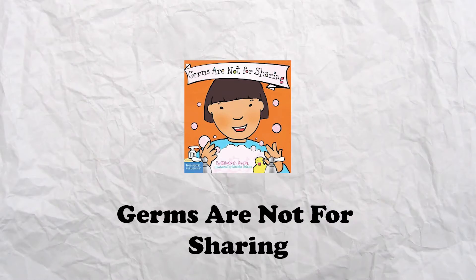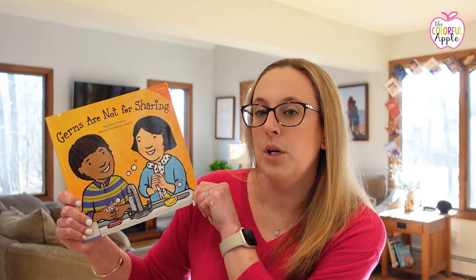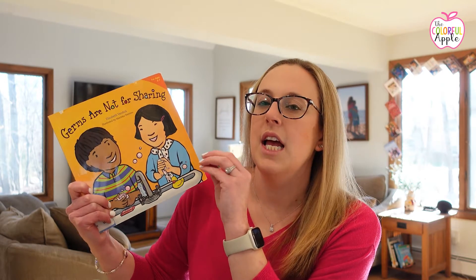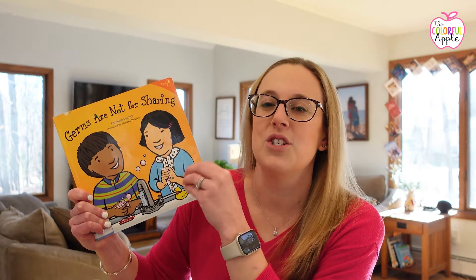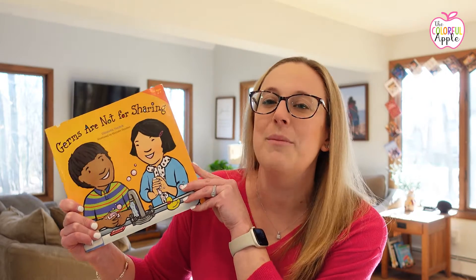The next one is also really good for younger students. This one is Germs Are Not For Sharing by Elizabeth Verdick. It's a very basic book about how germs are spread, how you can prevent them from spreading, and why you don't want to be sharing your germs. It talks about washing your hands — not only why it's important, but how to really wash your hands to make sure they get good and clean, since just sticking them under the water quickly is not enough. It also gives back matter with additional information to help teach kids about keeping everybody healthy.